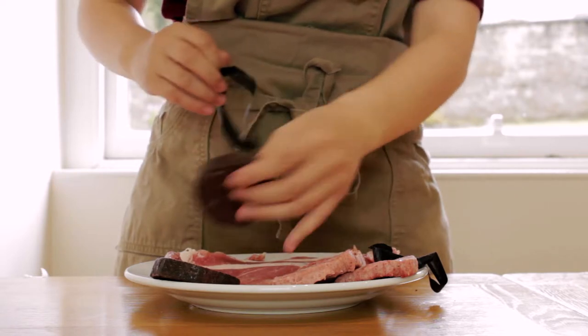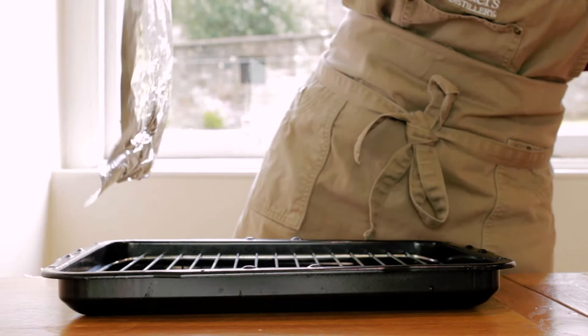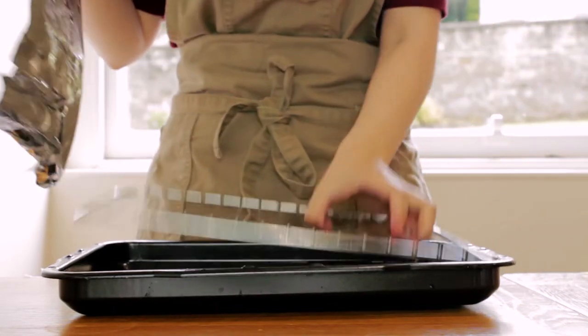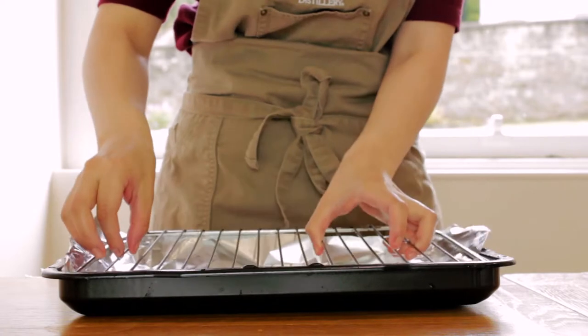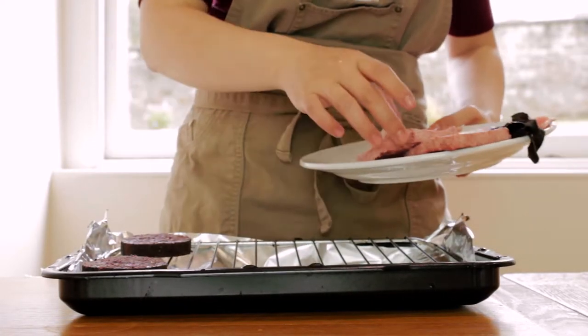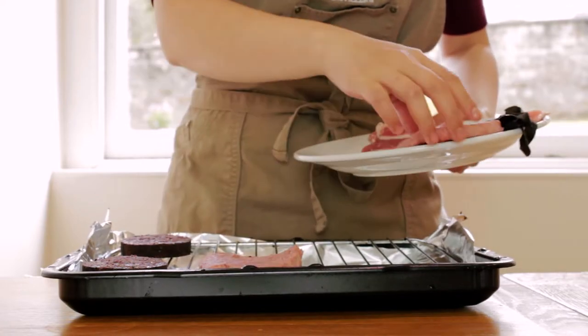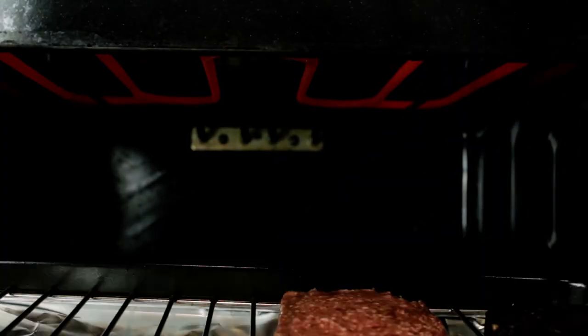First, we'll take out the outer casing from the black pudding. Then we'll preheat our grill, setting it to high heat. Next, we'll line our baking tray with tinfoil to catch any fat drippings and protect our pan. We'll put on the Lorne sausage and black pudding first for a minute or two in the oven, and then put on our four strips of smoked back bacon.